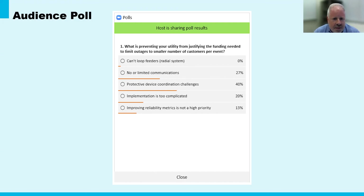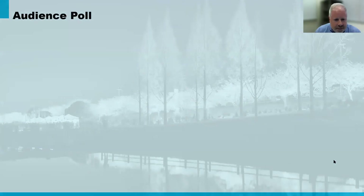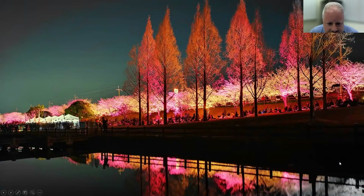The poll responses relate to looping feeders, limitations around communications, protective device coordination challenges, and the like. Looking at the results: limited communications is a big one, and the biggest challenge is how to deal with protective device coordination when you add additional segmentation points. Also some indication that reliability isn't always a priority. Interestingly, everyone here is able to loop things, so that's actually a good foundation. In the past, any one of these challenges could have made the modernization process difficult — but let's shed some light on the capabilities of newer technologies and how these capabilities are actually making modernization easier.